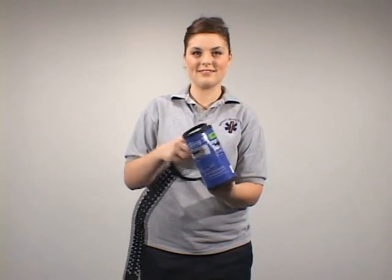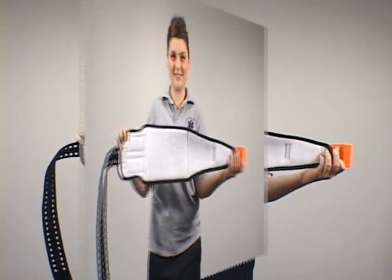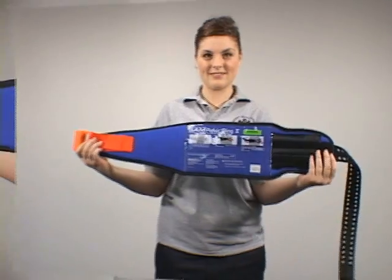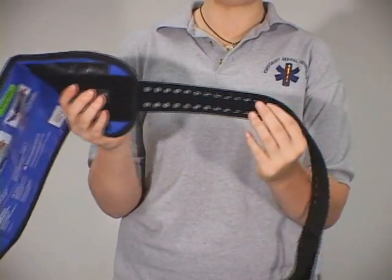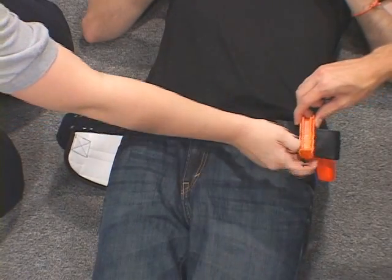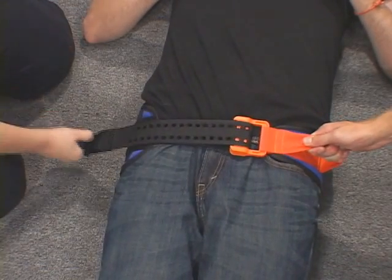The SAM Pelvic Sling 2 — its new one-piece design is easy to use, with application now in just three basic steps. The SAM Pelvic Sling 2 is the first and only force-controlled circumferential pelvic belt designed to provide safe and effective reduction and stabilization of pelvic fractures.